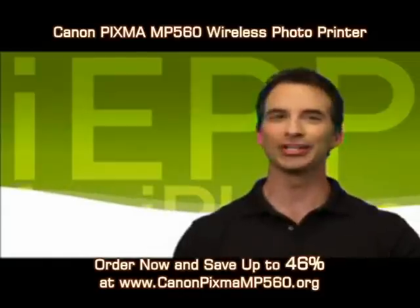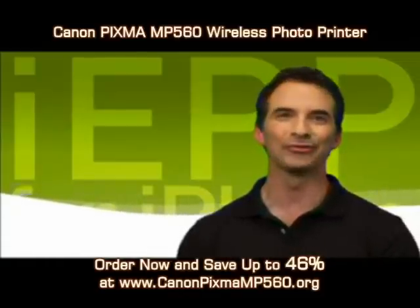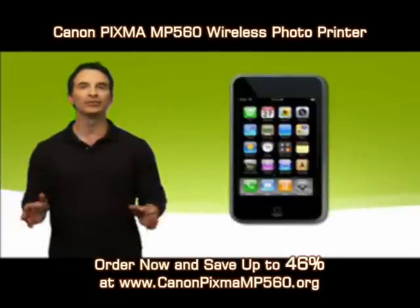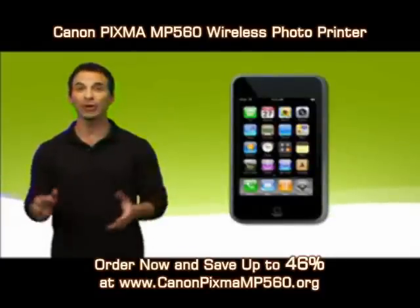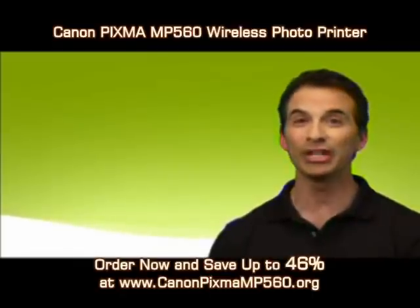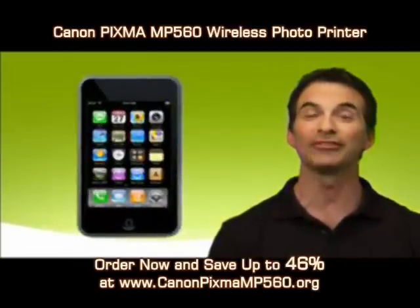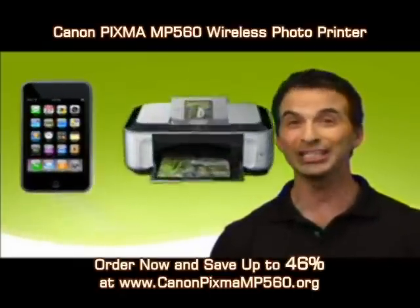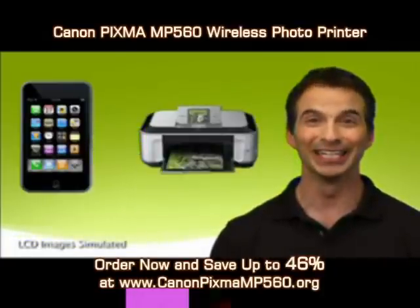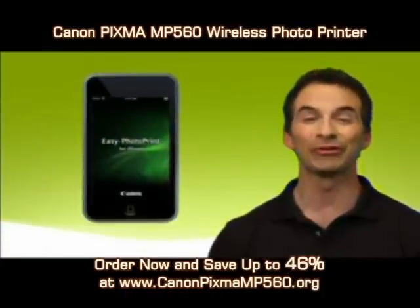Last month, I joined the smartphone revolution and bought an iPhone. With its seemingly infinite amount of apps, I couldn't find one that combined ease of use and power to print my stored photos. But for those of you who want to print your photos wirelessly from your iPhone or iPod Touch directly to your Canon PIXMA printer, now there's an app for that too. It's called Easy Photo Print for iPhone.